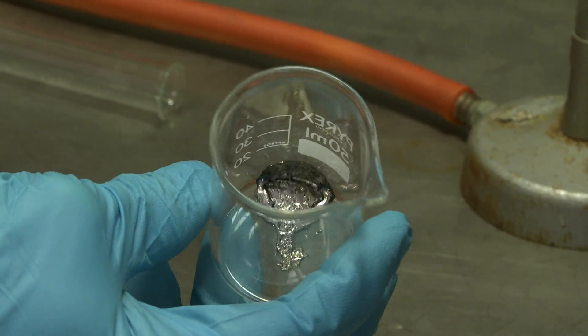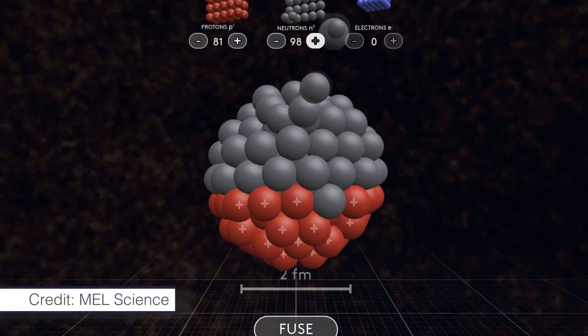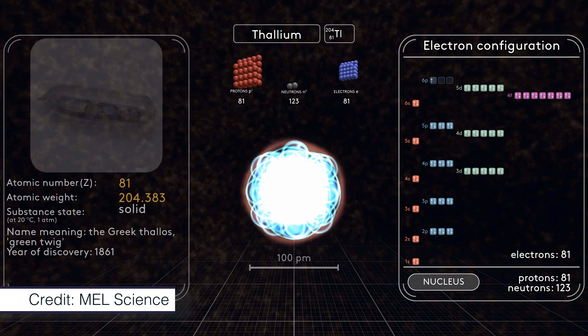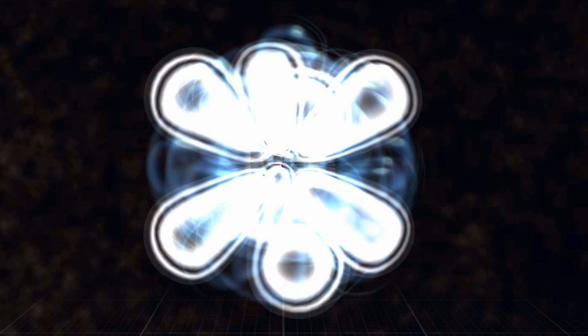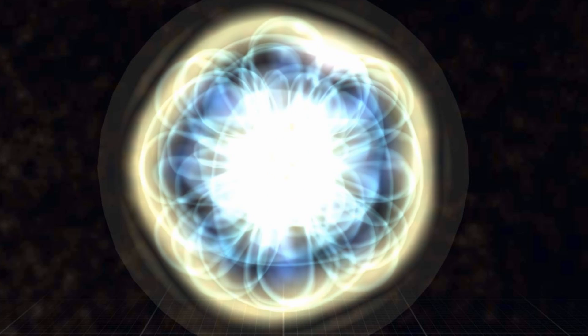Thallium, because it is in group 13, has three electrons in its outer shell, and it can either lose one electron or three electrons when it makes a salt. So you can have thallium(I) or thallium(III).